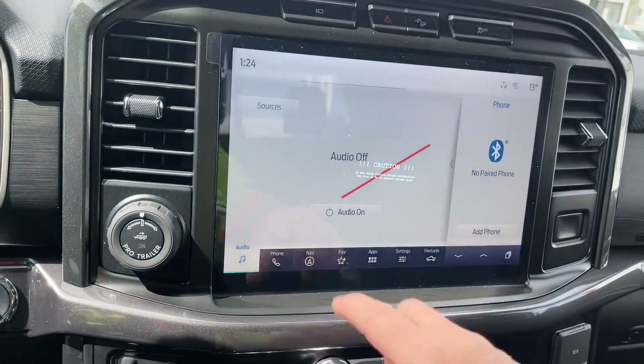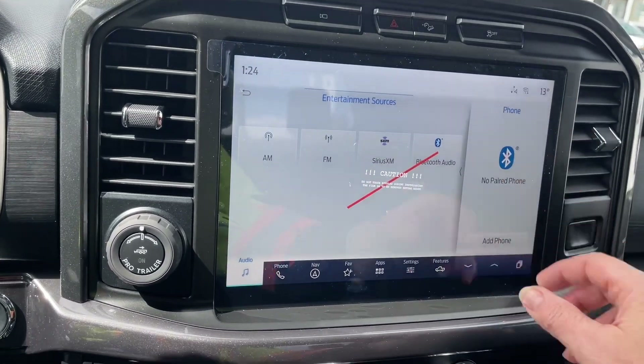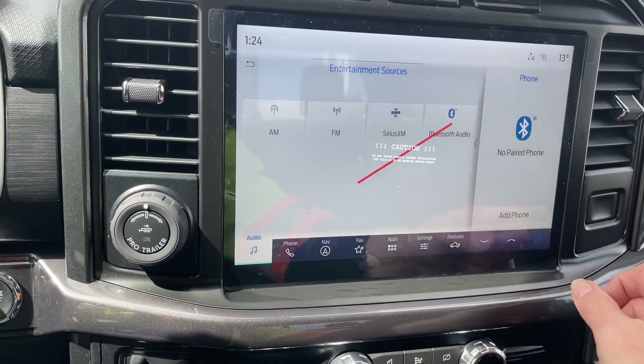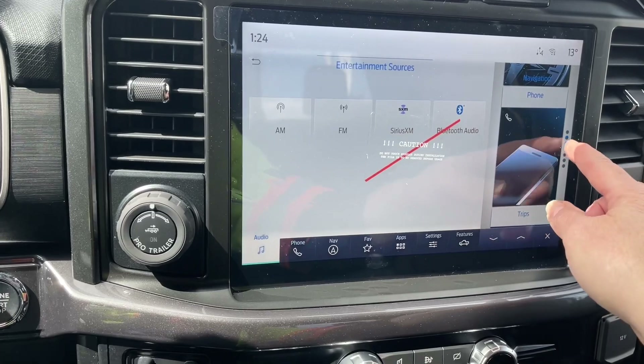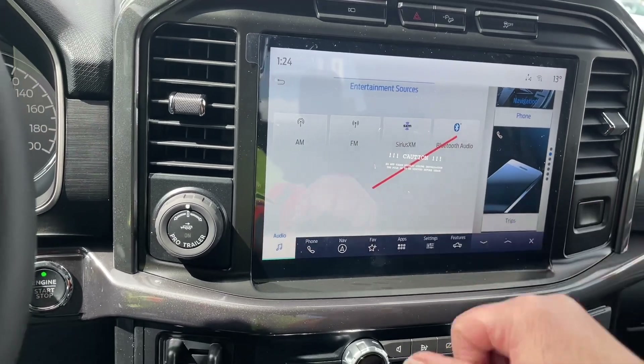You have hazard lights, hill descent, and traction control. We can go into our sources: AM, FM, Sirius satellite radio, as well as Bluetooth. Off to the side there are little pages you can scroll through up and down to see what's going on.